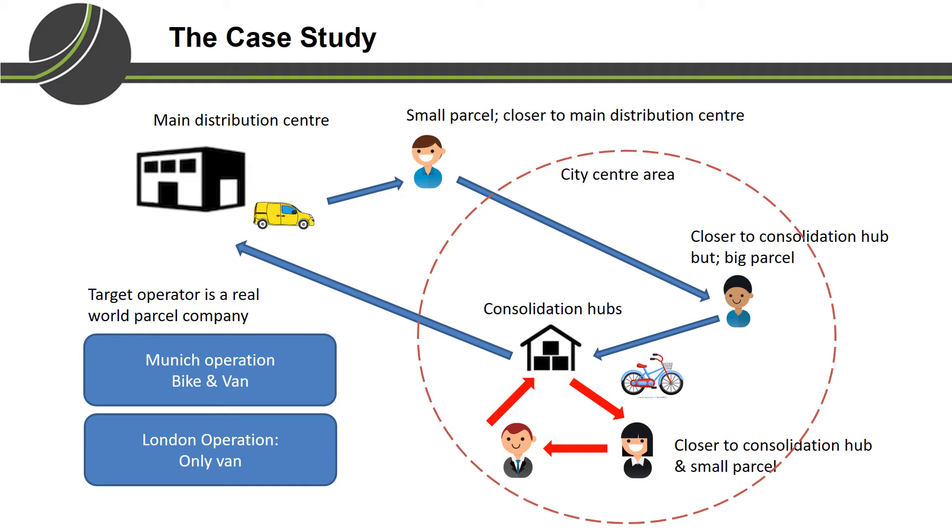In their Munich operation, the main distribution centers are located in the city outskirts. Parcels for customers who are closer to the distribution center, or those who live in the city center but whose parcel is too big for bike, are delivered using van from the distribution center. They also use van to bring parcels to the consolidation hubs located in the city center, from where bikes are used to deliver parcels to customers in the inner city area.